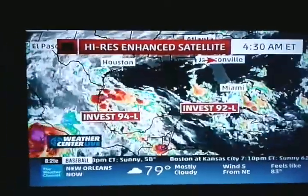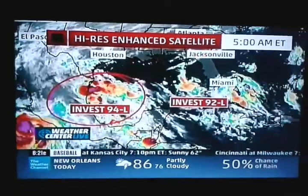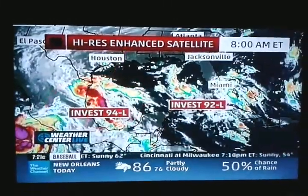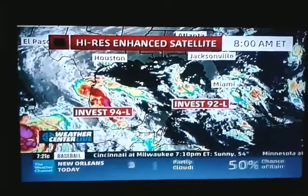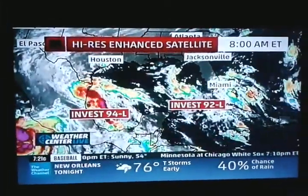Let's have a look at the satellite pictures to show you where these guys are. There's 94L. We've got a big bad 0% probability with that one now because it's essentially moved inland, but still it's going to be bringing some heavy rain and gusty winds to parts of southern Texas, so be on the lookout for that.